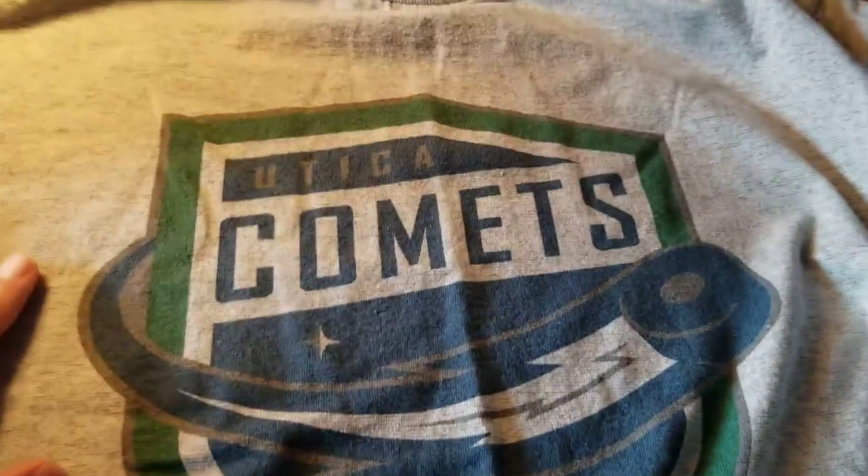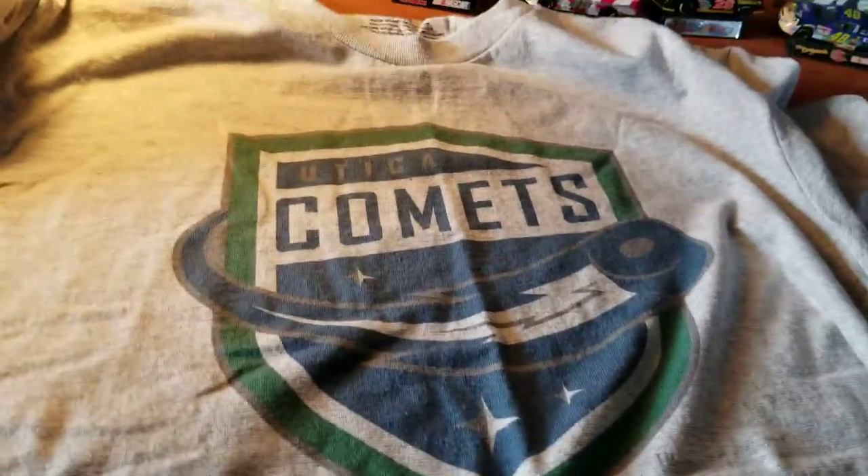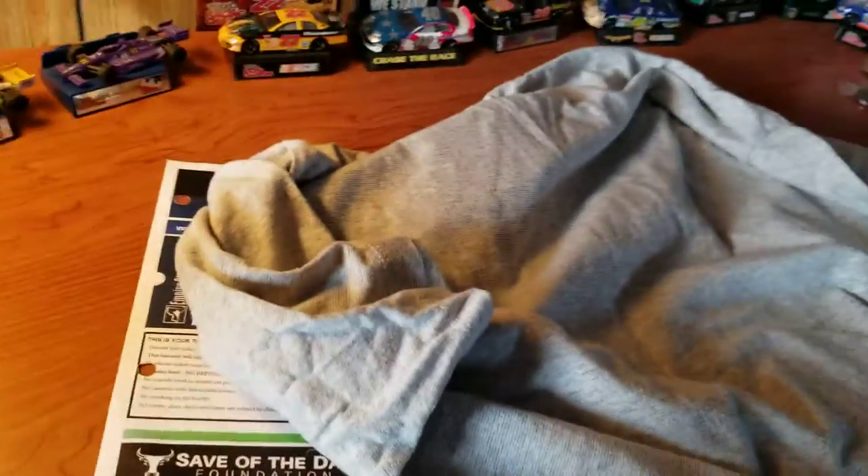And this is the shirt. Pretty plain shirt — just a gray one with the main logo on it. It says Comets, there's a comet hockey puck again and some stars. There's nothing on the back.